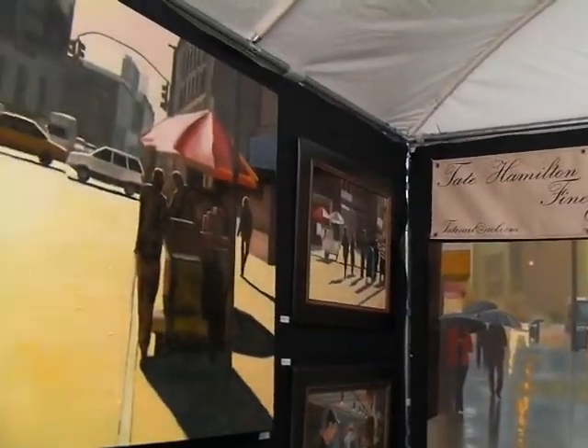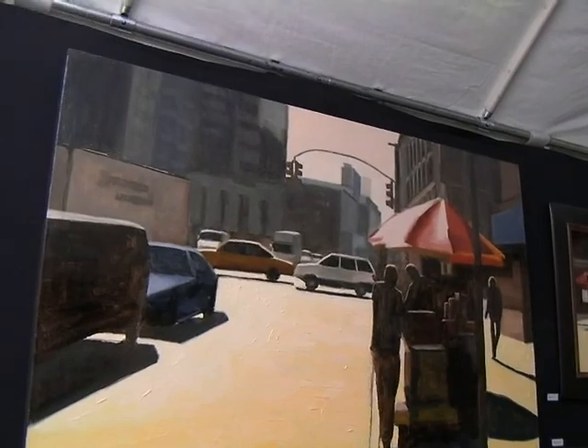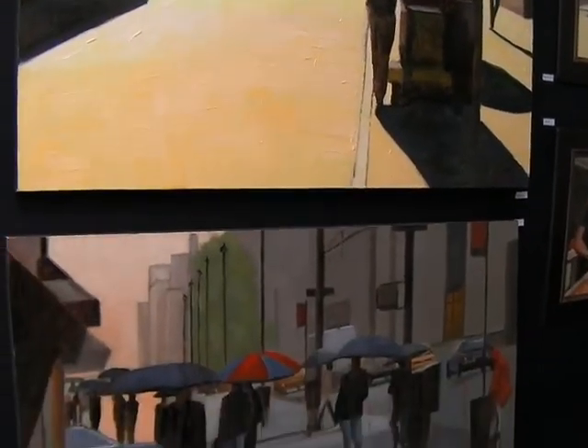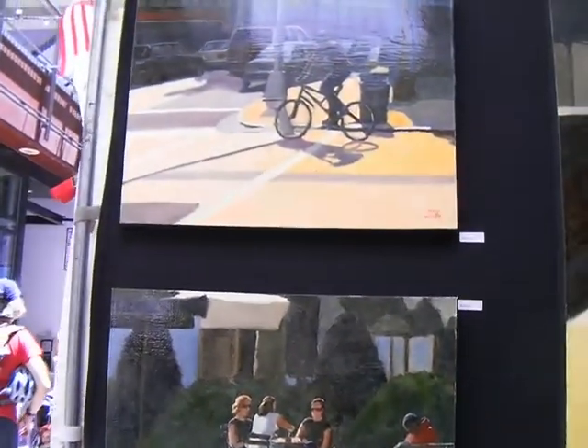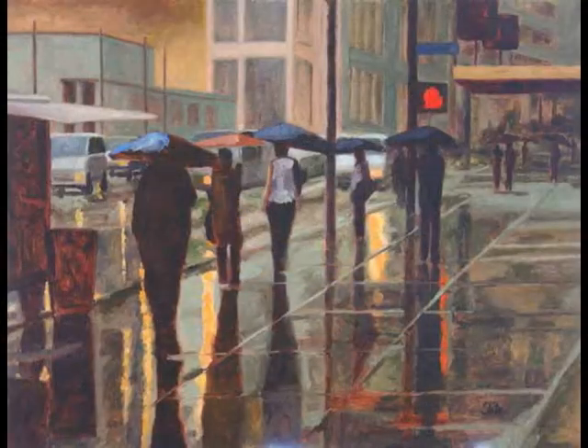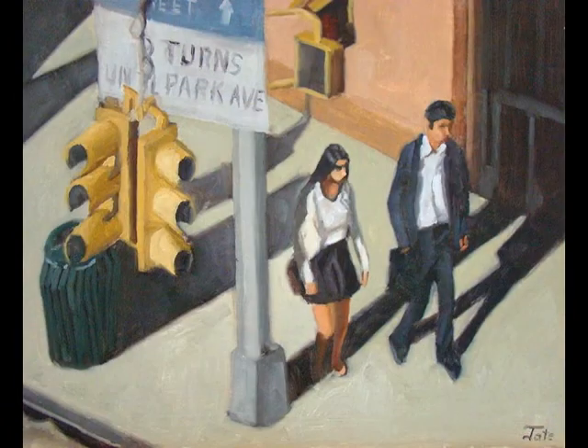So tell me about your urban landscapes here. New York City. I go to New York, and I take pictures, and I use them as reference when I do all these paintings. Various places — Bryant Park, Midtown New York City, Greenwich Village — just different places around the city. Then I bring them back to my studio in Denver and I paint them.